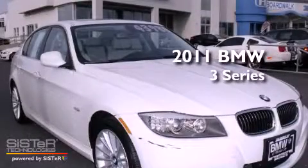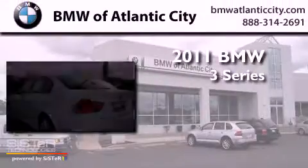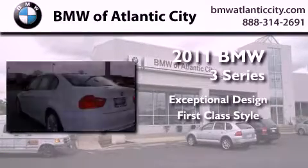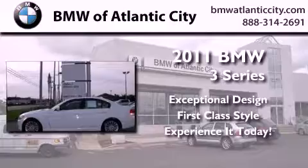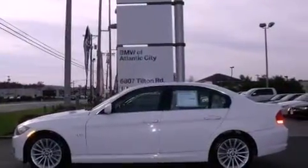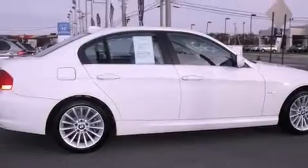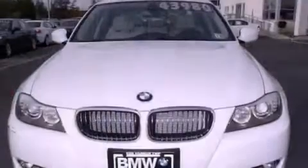This is a 2011 BMW 3 Series. Its top features and packages include a cold weather package, a multi-link rear suspension, and a navigation system.